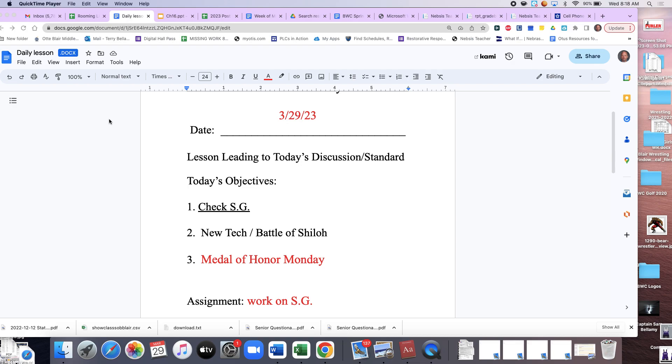Naval means navy — it actually means both things, but it'd be weird to have a war with your belly button. And then we'll talk about the Battle of Shiloh, which is the bloodiest battle up to this point — a two-day battle, nasty and ugly and bloody. Don't forget Medal of Honor Monday. Purple Kids, it's written on the board: B1, B2, B3, B5. Continue working on your study guide as we go.